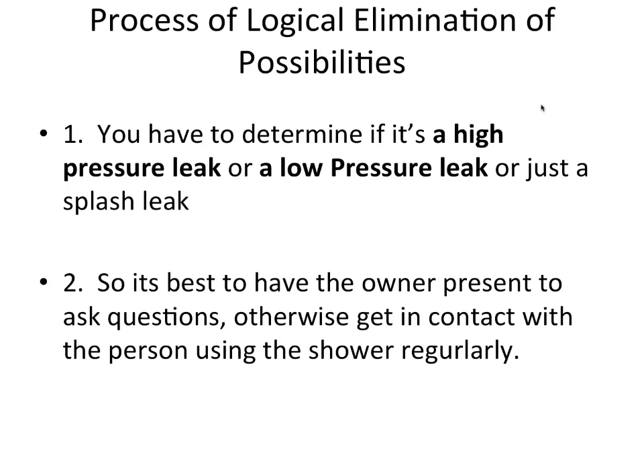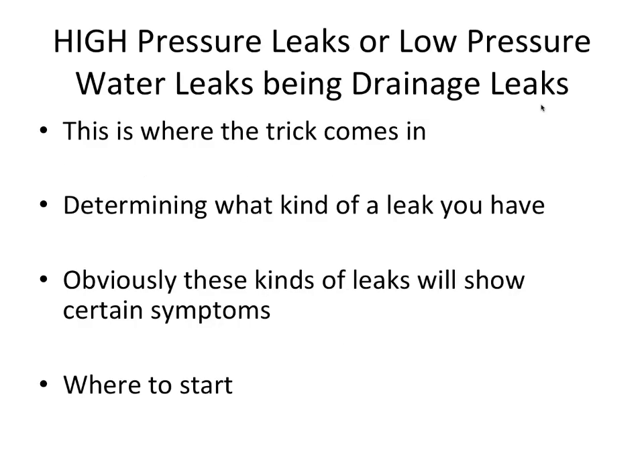Before using specialist equipment, go through the process of elimination to determine if it's a high-pressure leak, low-pressure leak, or just a splash leak. It's best to have the owner present to ask questions, otherwise get in contact with the person using the shower regularly. High-pressure leaks, low-pressure water leaks, and drainage leaks each show certain symptoms — determining what kind of leak you have is where the trick comes in.